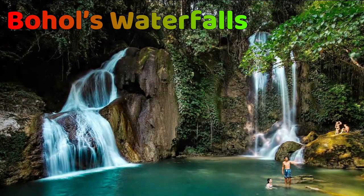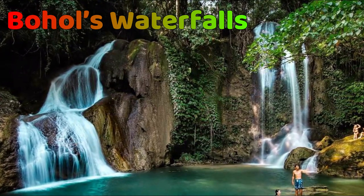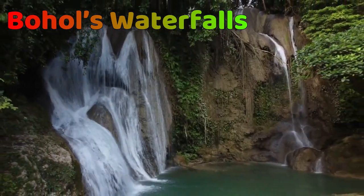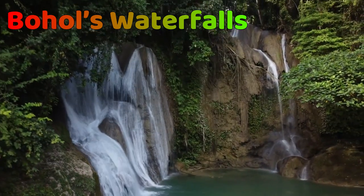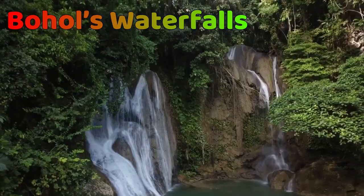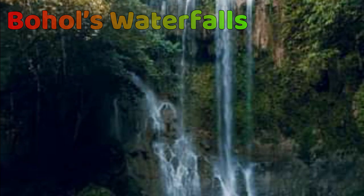Next are Bohol's waterfalls. You can take a dip at the stunning waterfalls that are accessible via public transport or by taking part in the Bohol waterfalls adventure. You can visit any or all of the following waterfalls in Bohol: Magaso Falls, Twin Falls, Camugao Falls, and Kawasan Falls.